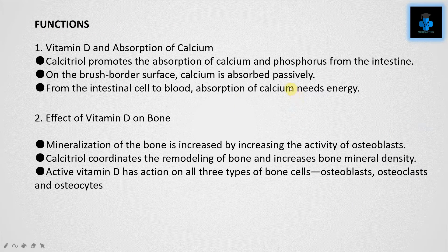Functions of Vitamin D. Function one: Vitamin D and absorption of calcium. Calcitriol promotes the absorption of calcium and phosphorus from the intestine. On the brush border surface, calcium is absorbed passively; from the intestinal cell to blood, absorption of calcium needs energy.